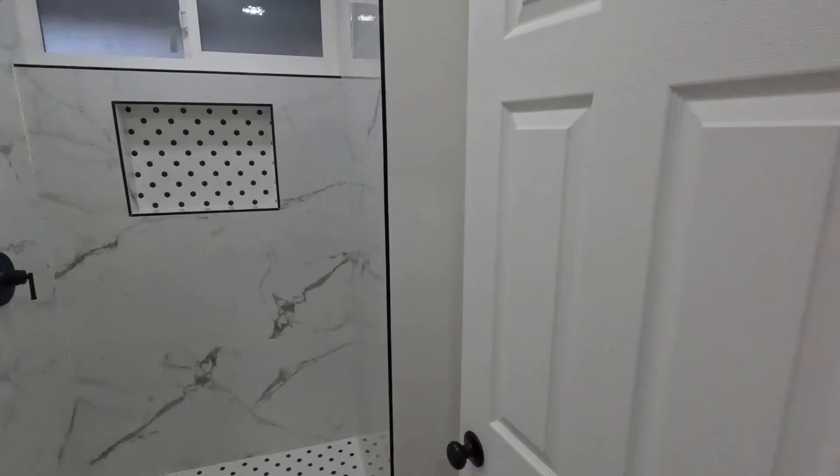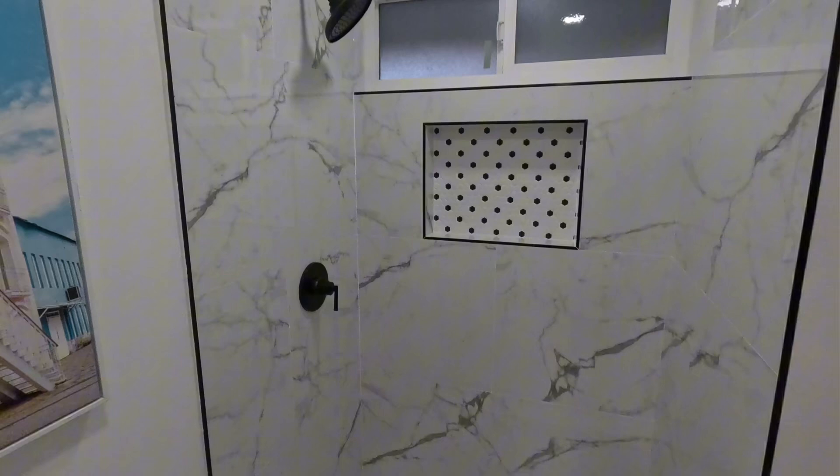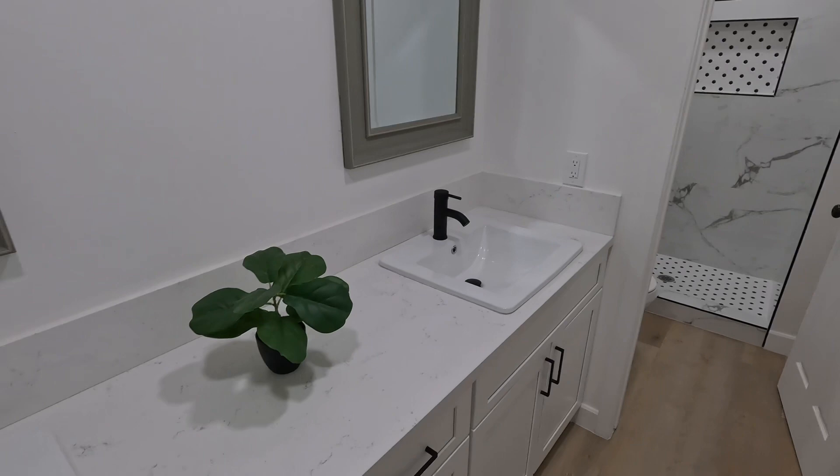Here's the primary bathroom. Nice. Dual vanities. Nice. A little camera. Another closet — so two closets.